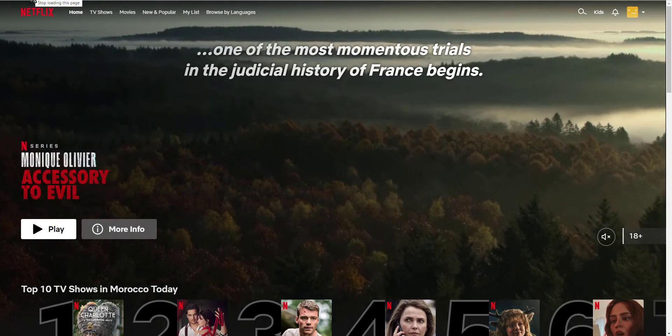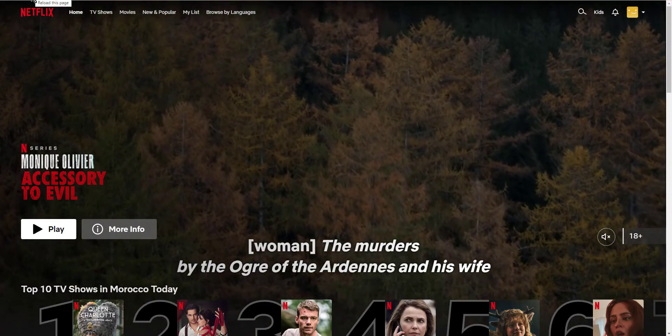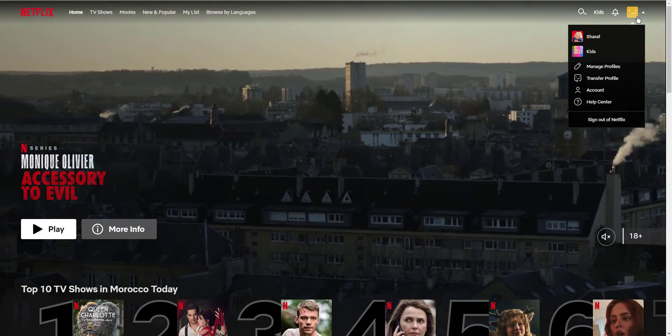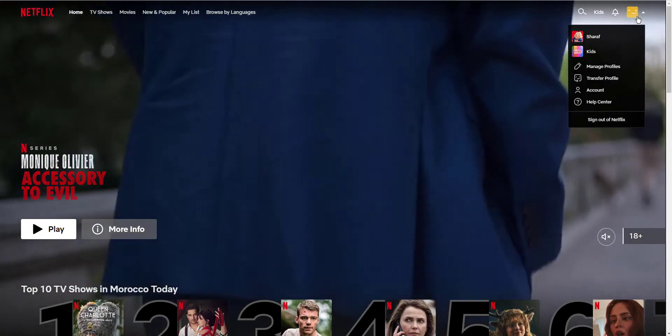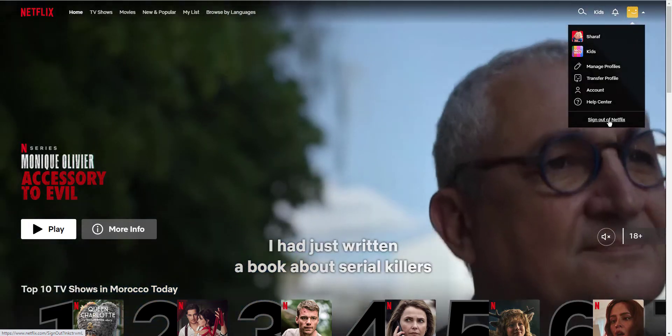For the second tip, sign out of your account. If you're not sure how to do this, follow these steps: on the main page, select your profile located in the top right corner of the screen, then from the drop-down menu select 'Sign Out.' To log back in, enter your login credentials.